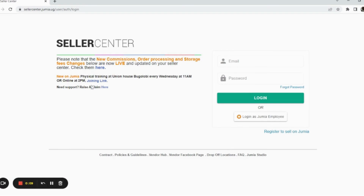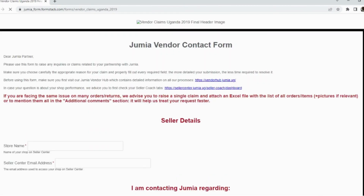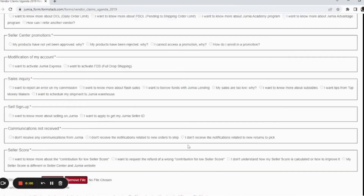If you want to raise a claim — in case you have an issue with Jumia — this is where you go. Click on 'Raise a Claim' and Jumia will ultimately be able to respond to you.